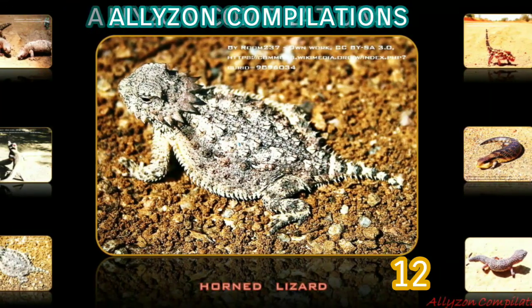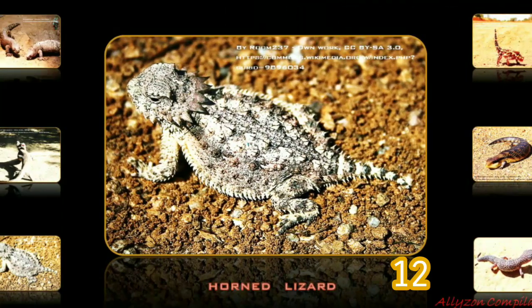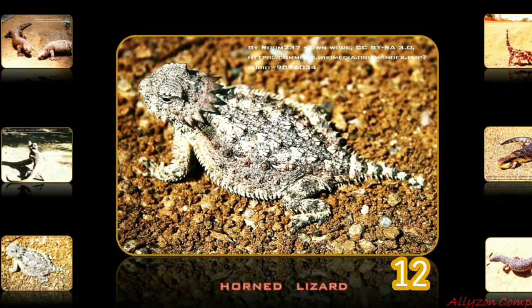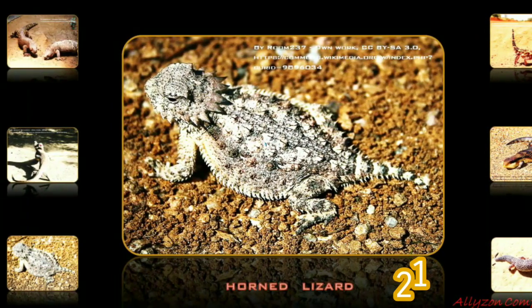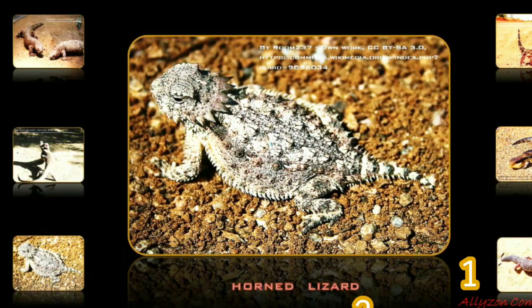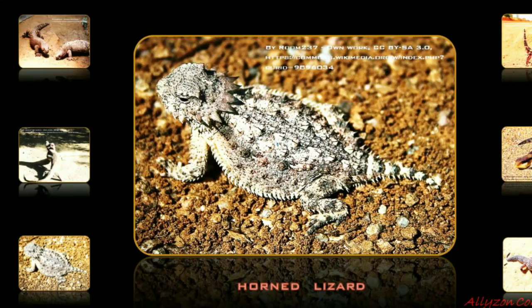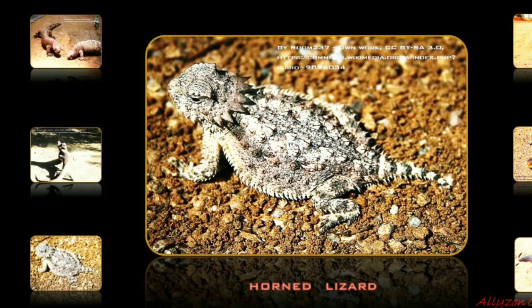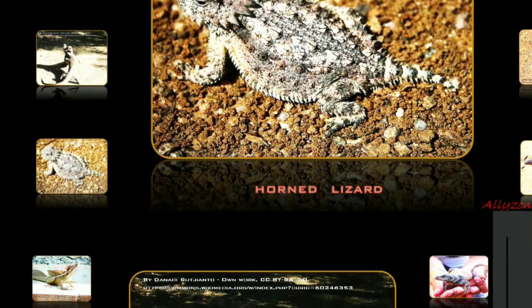Horned lizards use a wide variety of means to avoid predation. Their coloration generally serves as camouflage. When threatened, their first defense is to remain still to avoid detection. If approached too closely, they generally run in short bursts and stop abruptly to confuse the predator's visual acuity. If this fails, they puff up their bodies to appear more horned and larger, making them more difficult to swallow.